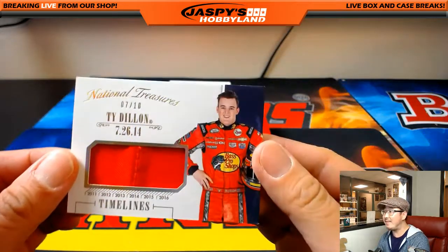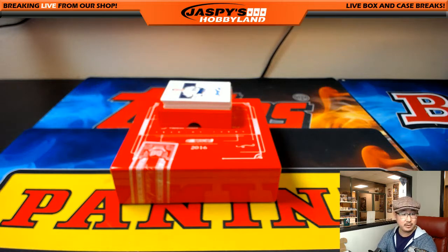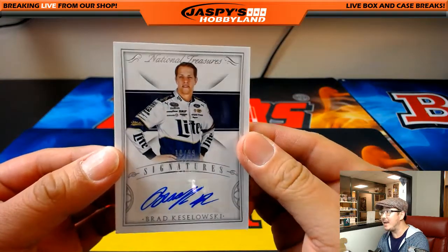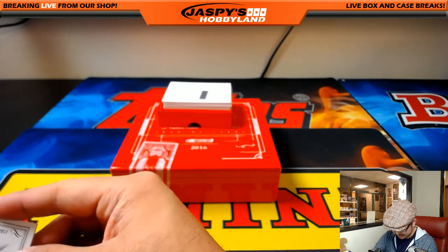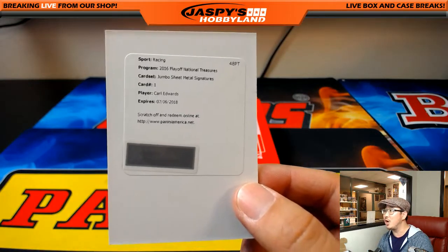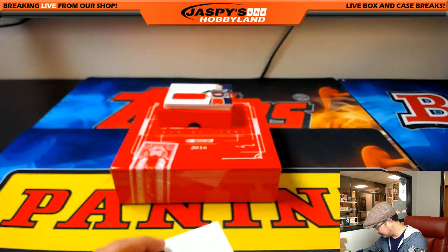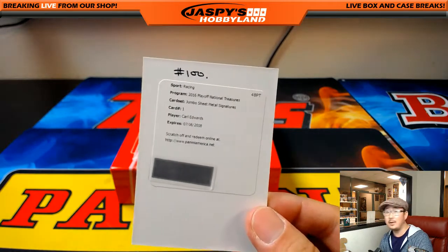Seven out of 10 Timelines Relic — and that goes to number seven, Ben Martin. Our first auto is Brad Kozlowski, 10 out of 99 — number 10, Aaron with that Brad Kozlowski auto. Nice. And a redemption: Carl Edwards, Jumbo Sheet Metal Signatures — that goes to spot 100, Victoria. Nice Carl Edwards.